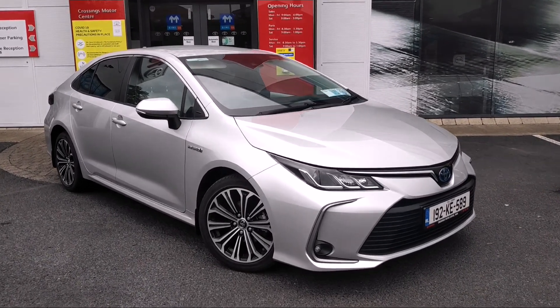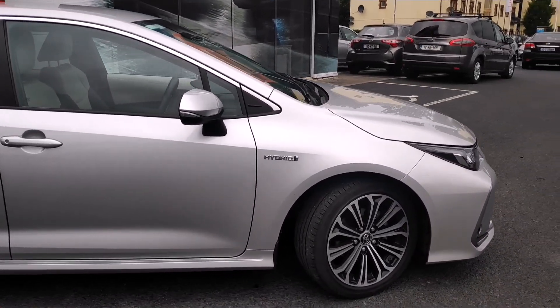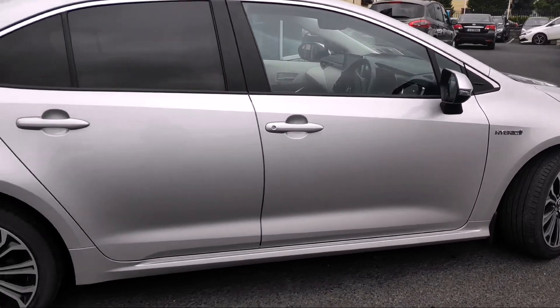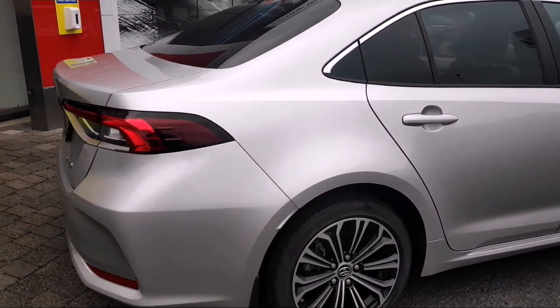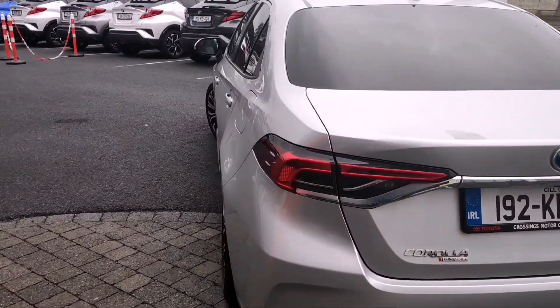This is a 1.8 hybrid engine, so you've got your daytime LED running lights at the front, your fog lights, the 17-inch alloy wheels, body coloured bumpers and mirrors, and the colour screen reversing camera on this.